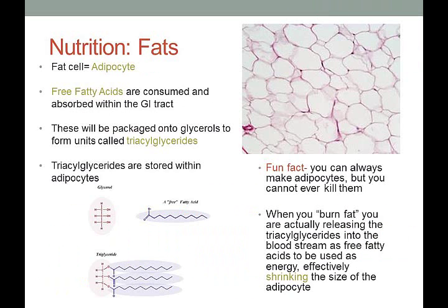A fat cell is called an adipocyte. Free fatty acids are consumed and absorbed within the GI tract, then packaged into glycerols to form units called triacylglycerides, which are stored within the adipocytes. When you consume fat, your body breaks it down into free fatty acids and glycerol to be absorbed, then remakes the triacylglyceride and sends it to the fat cell for storage.